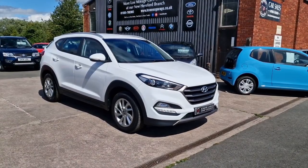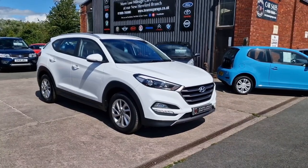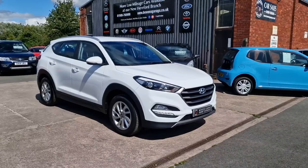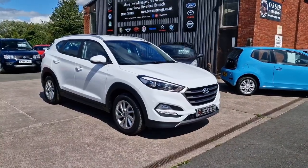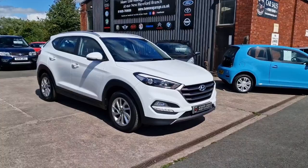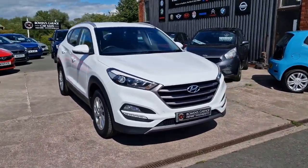Good afternoon ladies and gentlemen and welcome to Bowen's Garage. This is our latest arrival, a 2016 on a 16-plate Hyundai Tucson. This is the SE Blue Drive with a 1.7 turbo diesel engine and a 6-speed manual gearbox with 5 doors, finished in polar white, and it's covered just 56,000 miles. Let's have a good walk around this really smart Tucson.